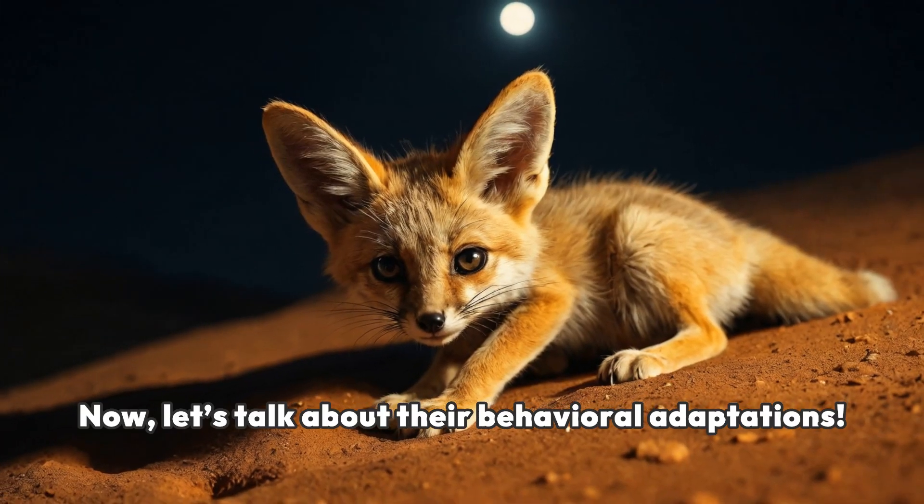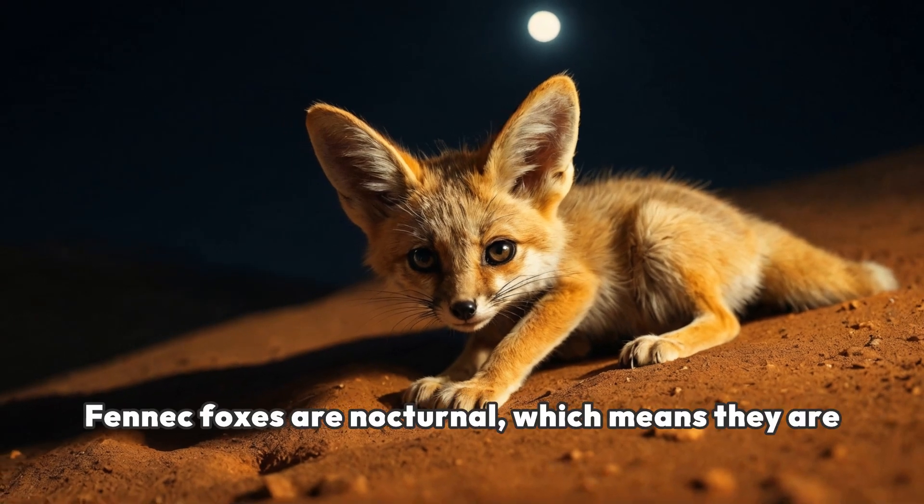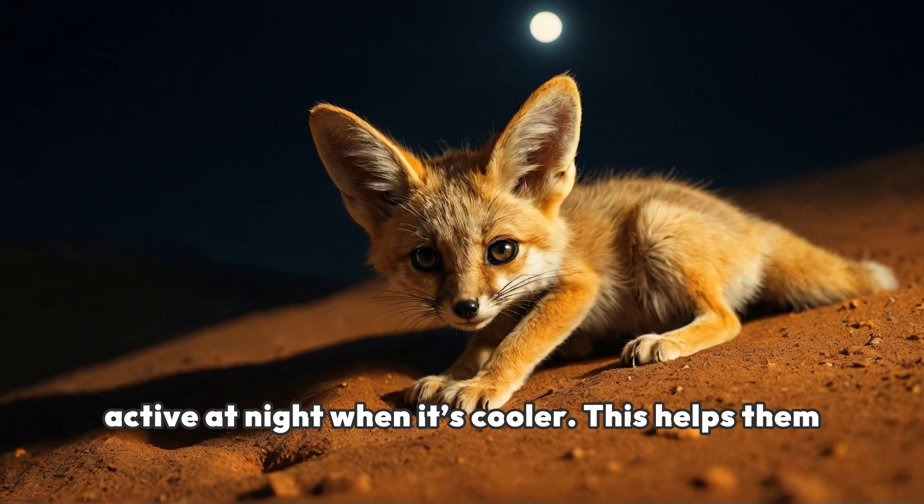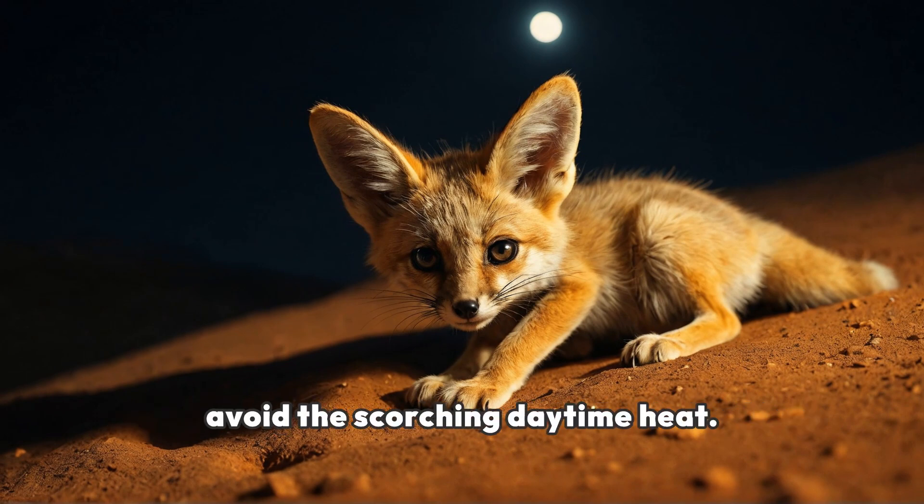Now, let's talk about their behavioral adaptations. Fennec foxes are nocturnal, which means they are active at night when it's cooler. This helps them avoid the scorching daytime heat.